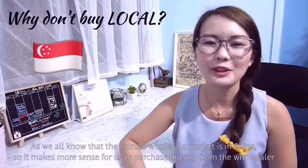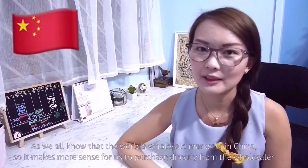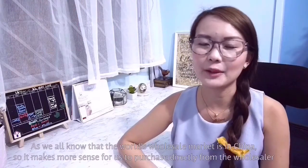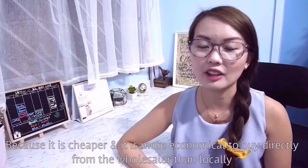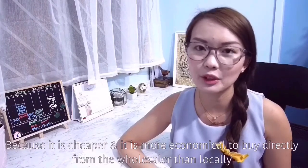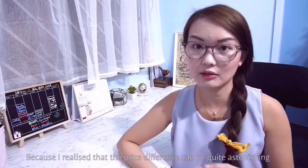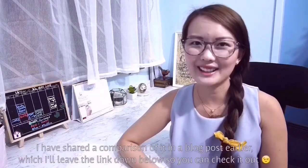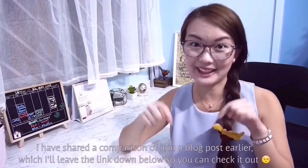As we all know, the world's largest wholesale market is in China. So it makes more sense for us to purchase directly from the wholesaler because it is cheaper and more economical than buying locally. The price difference can be quite astonishing. I have shared a comparison on my blog post earlier — I'll leave the link down below so you can check it out.